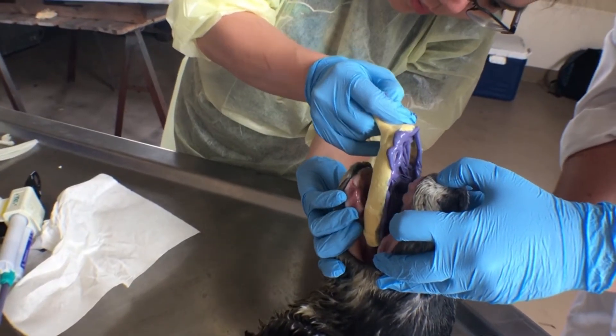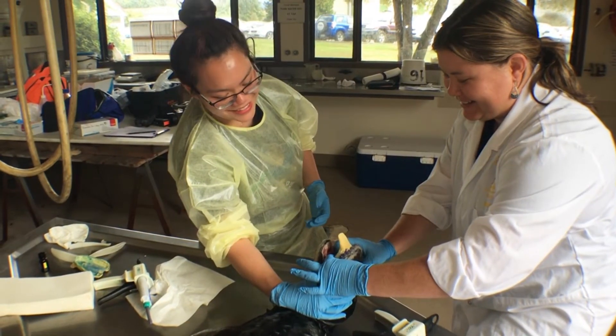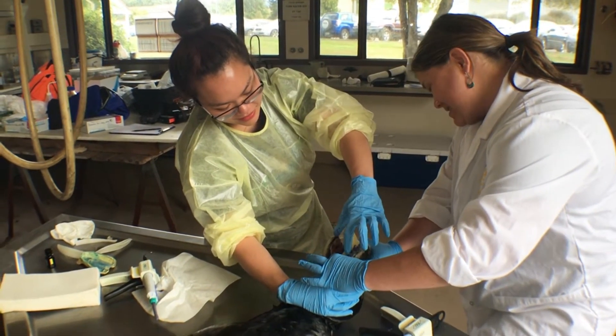Researchers are still extensively studying the pup, and yesterday saw them taking a cast of its mouth. It's only a day-old pup, so you can't see any of the teeth erupted, but once the specimen is preserved, the soft tissue will disappear — so it's a really good opportunity to have